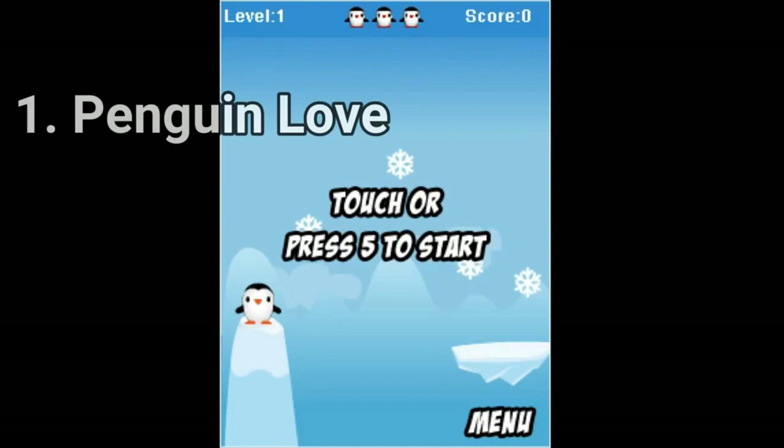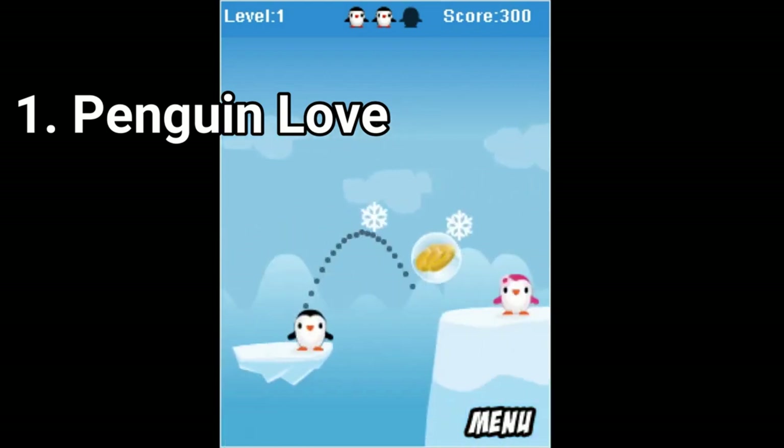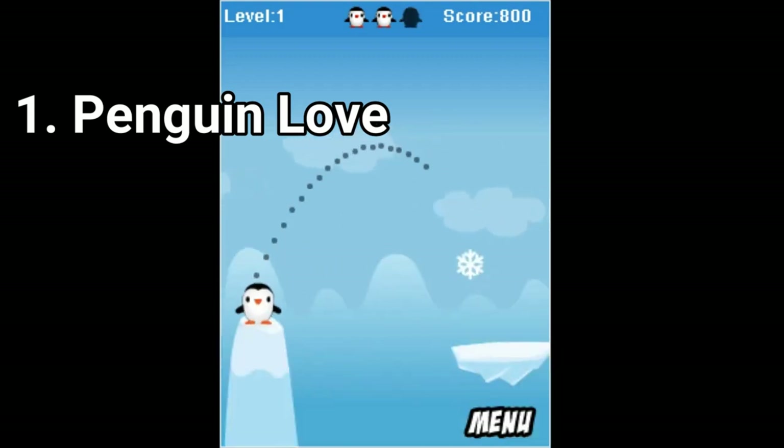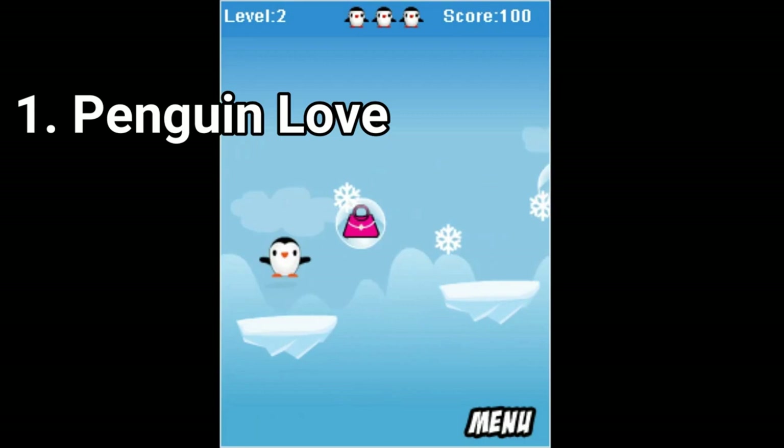In Penguin Love, the video is kind of self-explanatory. You have to direct the trajectory of a penguin to jump from one ice platform to another, collect stuff like a penguin purse or a ring to get to his love. It's a decent game, pretty cozy.